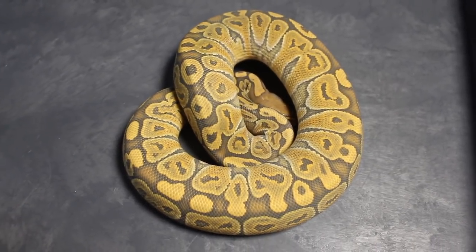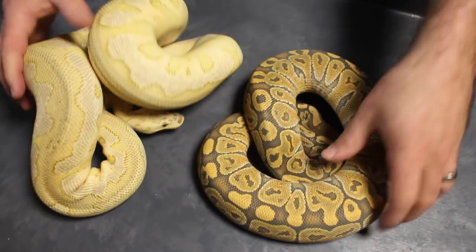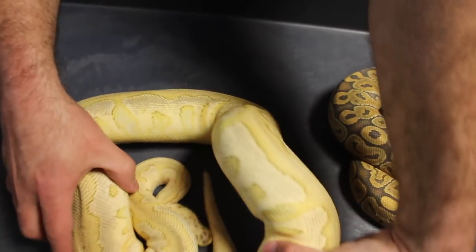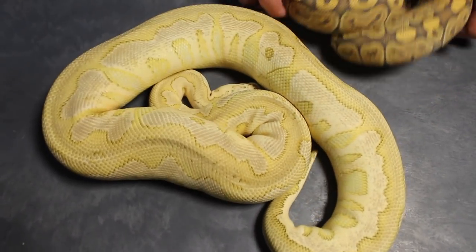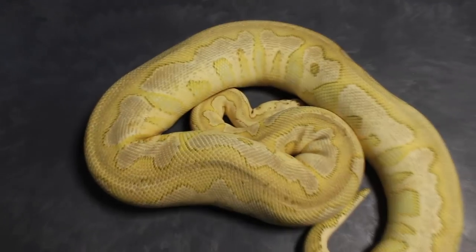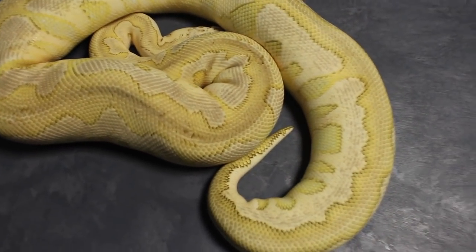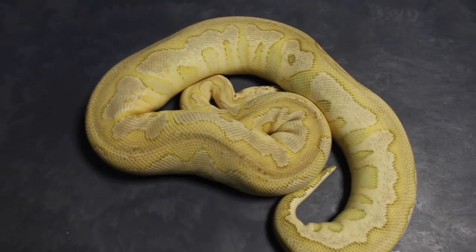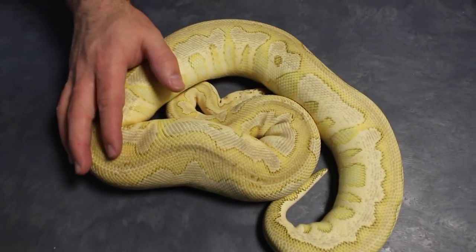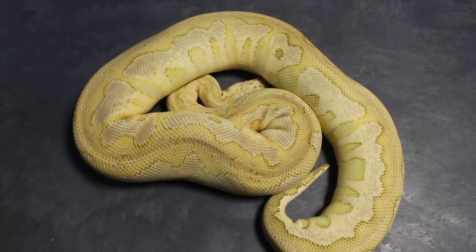Next up is a very cool clown — this is a pastel lesser clown female, sitting at almost 2,000 grams. I hope she goes this year. Had cool plans last year but she didn't go, so I'm trying a different male with her this year — we'll see what happens with that.